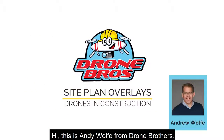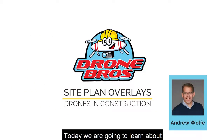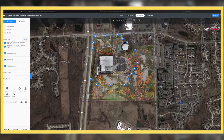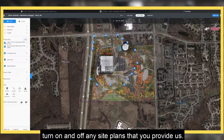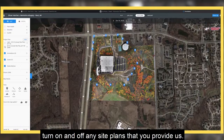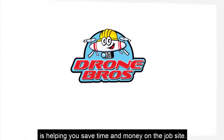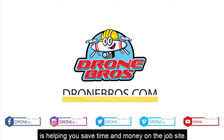Hi, this is Andy Wolfe from Drone Brothers. Today we are going to learn about Site Plan Overlays in our aerial maps. With the simple push of a button, we can turn on and off any site plans that you provide us. Site Plan Overlays — another way that Drone Brothers is helping you save time and money on the job site.